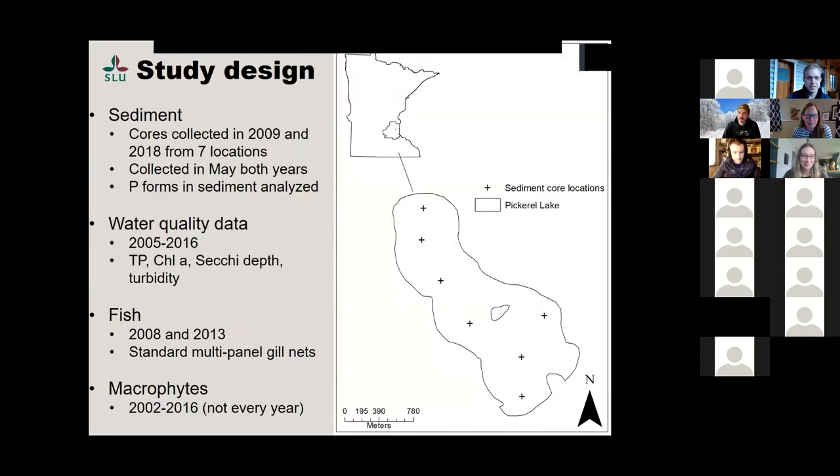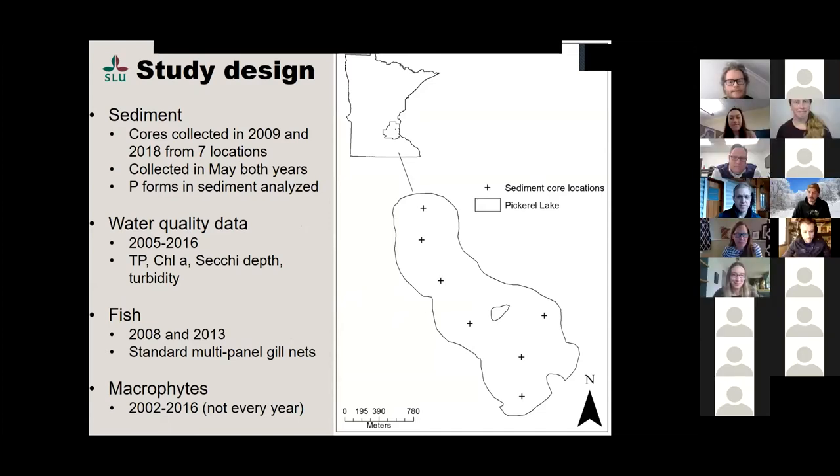Cores were collected from the same exact location — the X on the figure of Pickerel Lake shows where we collected sediment cores. We collected in 2009 and then 2018 at the same time in May for both sampling periods. Then we looked at different phosphorus forms in sediment, both labile and non-labile — the forms of phosphorus that can be released and the ones that probably can't. We had lots of good water quality data, pulling in fish data from 2008 and 2013, and quite a bit of macrophyte data.